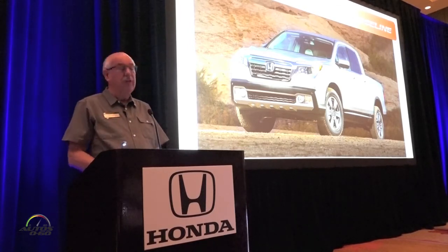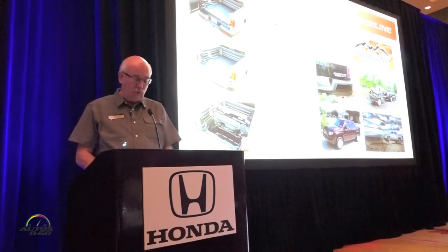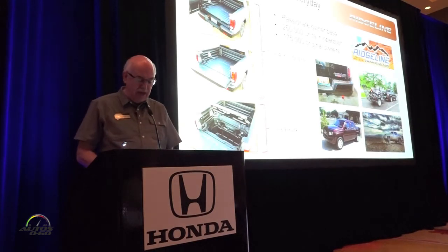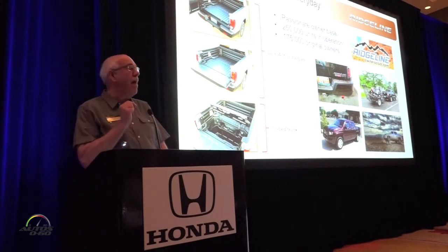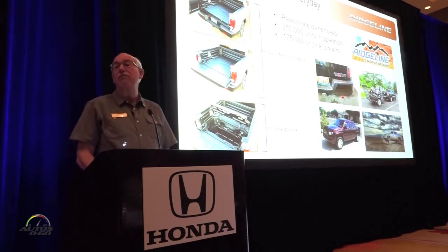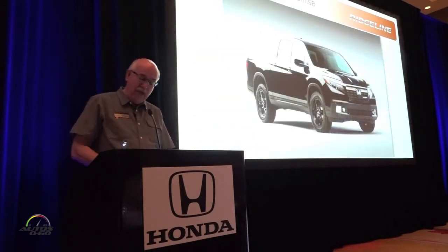The Ridgeline is designed around the day-to-day driving and hauling needs of today's truck buyers, with none of the conventional compromises to ride, handling, maneuverability, or comfort. With Honda-exclusive features like a dual-action tailgate and an in-bed trunk, we've got a large group of very passionate Ridgeline owners — 250,000 units in operation, 175,000 of which are actually still in the hands of the original owner. We think that's really quite extraordinary.